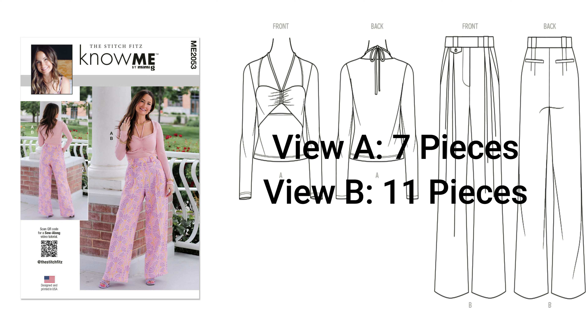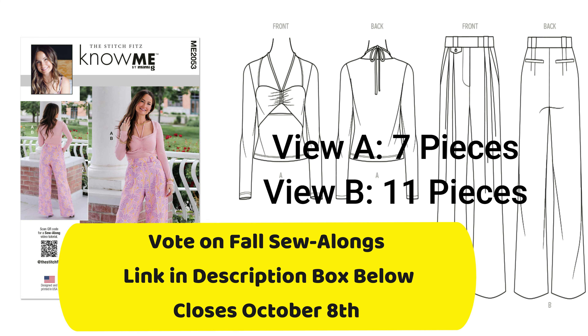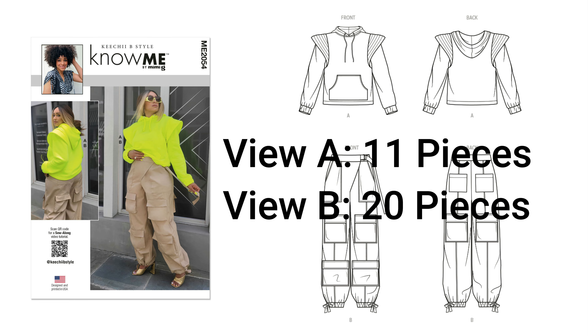This pattern is Lindsay's pattern, Stitch Fits — it's 2053. The top is cute, don't get me wrong, but I picked it up strictly for the pants. I want some more pants in my wardrobe for fall. It's 2053.